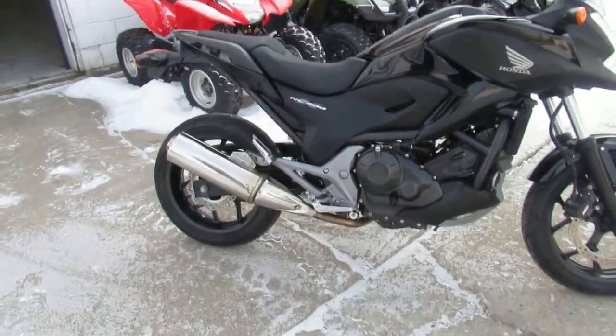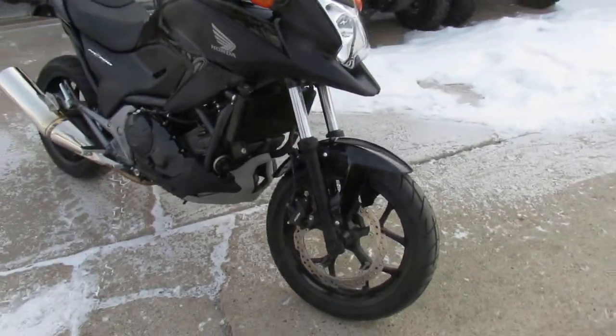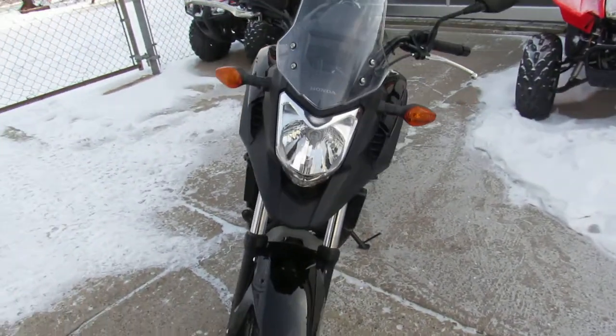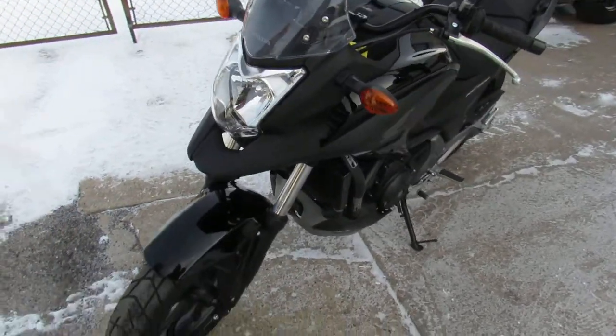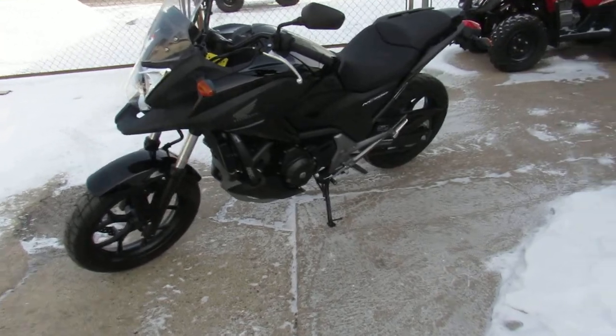Hey fellas, it's Approval Powersports doing some videos on our used bikes. We've got over 600 used bikes, we've got guaranteed financing, we've got lease programs on all of our Harleys. We can help out with nationwide shipping, out of state financing. Keep an eye on our webpage, our YouTube channel, our Facebook.